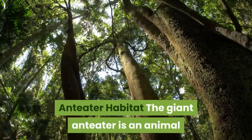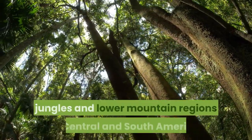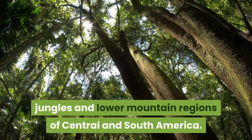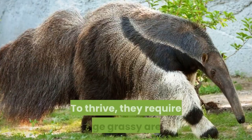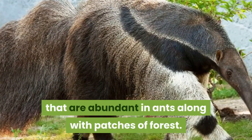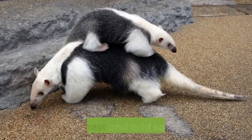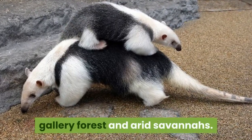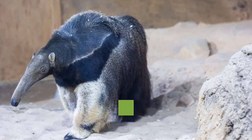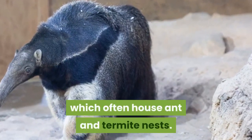The giant anteater is an animal that lives in the grasslands, forests, jungles and lower mountain regions of Central and South America. To thrive, they require large grassy areas that are abundant in ants, along with patches of forest. Northern tamanduas live in rainforests, plantations, gallery forest and arid savannas. They often live beside streams and trees with abundant amounts of vines, which often house ant and termite nests.